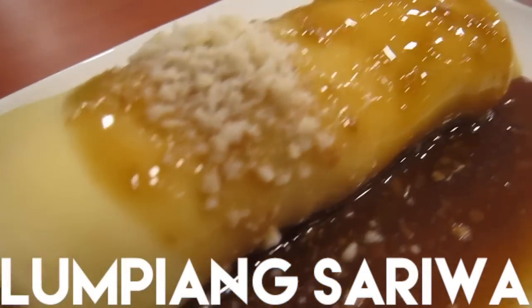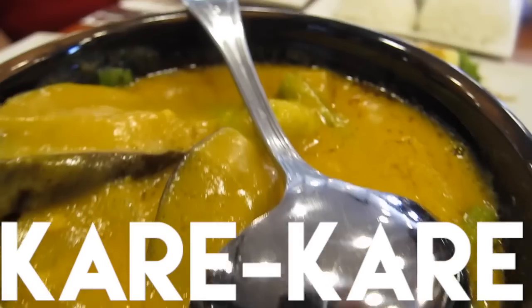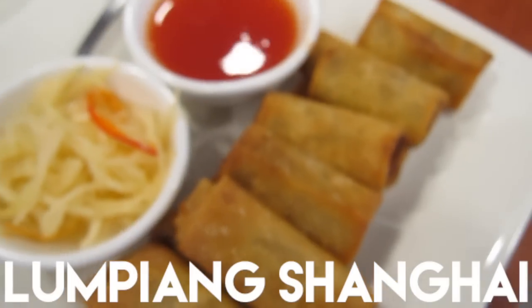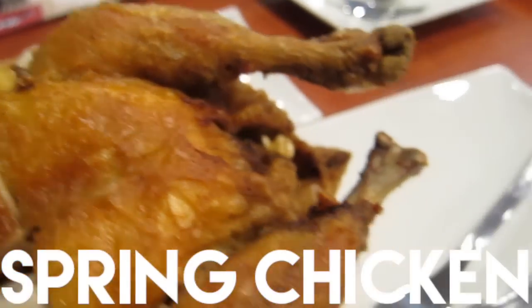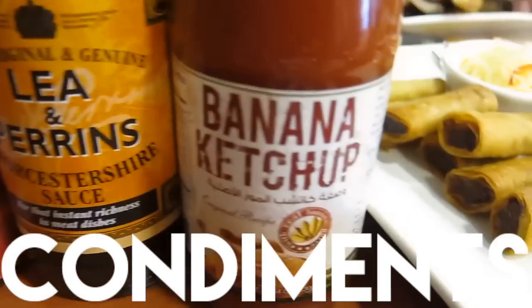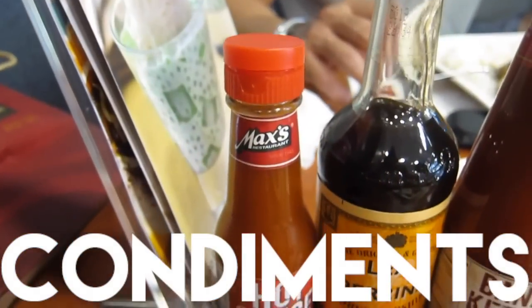Ito na ang Lumpiang Sariwa. Pero dito dalawa ni Maka, Kare-kare. Thank you. Lumpiang Shanghai. Chapsul, isa lang. Ito na ang spring chicken natin. Lumpiang Shanghai. Chop suey and rice. Ang condiments nila ay mashed banana ketchup. May appearance. At saka hot sauce.